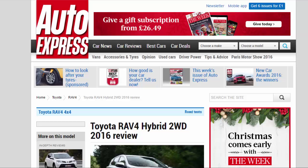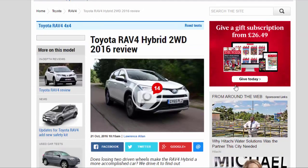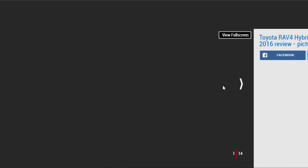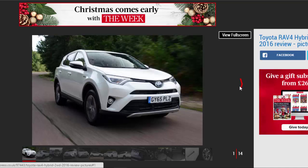Toyota RAV4 Hybrid 2WD 2016 Review. Does losing two driven wheels make the RAV4 Hybrid a more accomplished car? We drive it to find out.